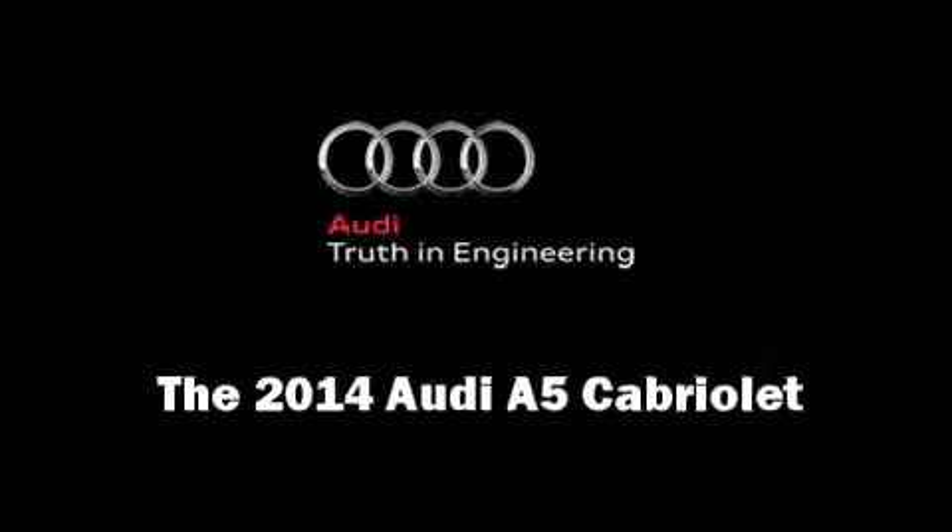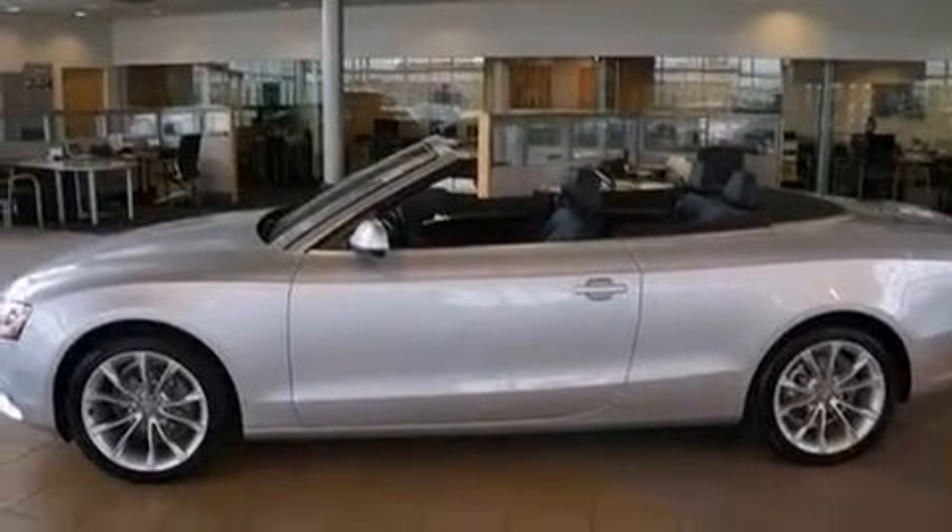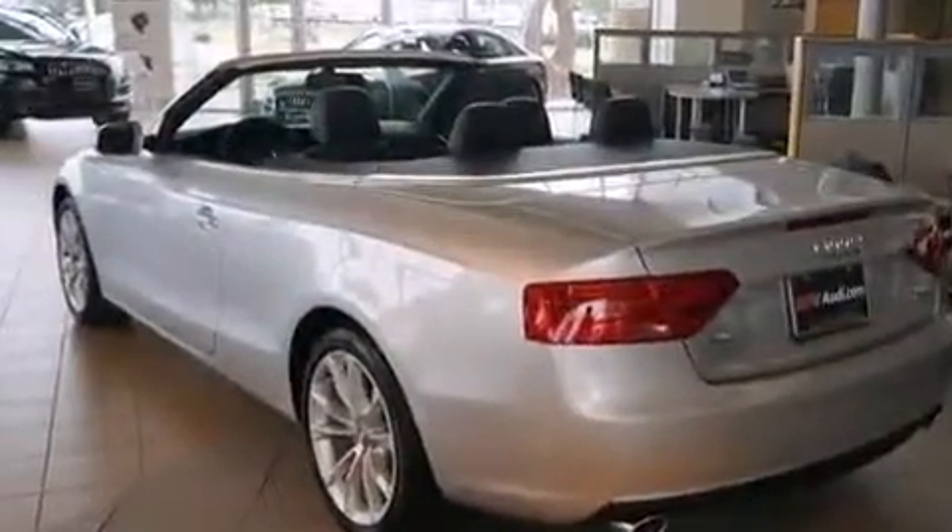This two-door four-passenger convertible is waiting for you to take home. Audi made sure to keep road handling and sportiness at the top of its priority list. Smooth gear shifts are achieved thanks to the two-liter four-cylinder engine, providing a spirited yet composed ride and drive.